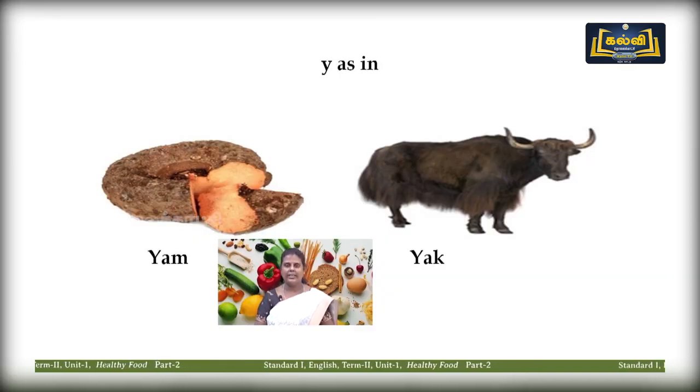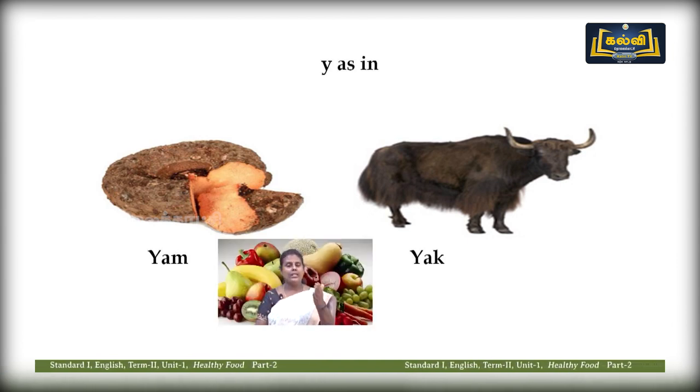Letter Y — we have learned this alphabet. Yam — y-yam. The second picture is yak — y-yak. Repeat: yam, yak.